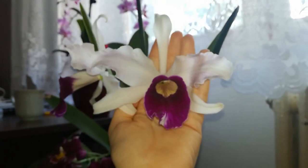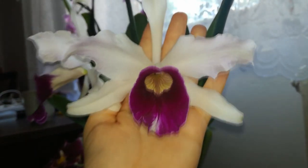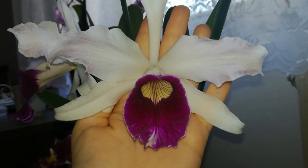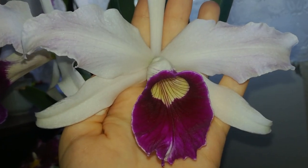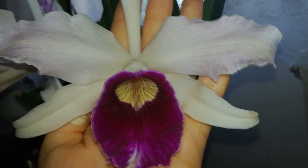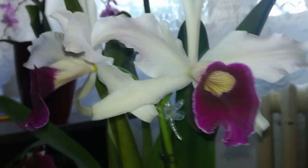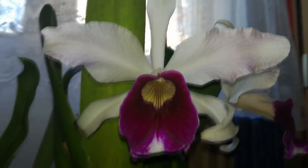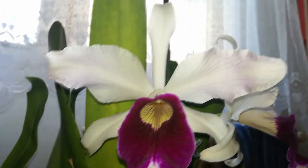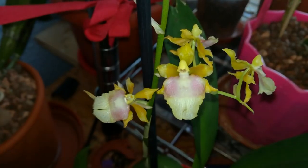She is so fragrant and in that video I made a very nice description of the fragrance. She has huge blooms and I cannot wait to see this orchid at specimen size with a huge number of blooms — I imagine she will look amazing.